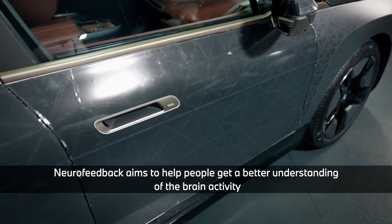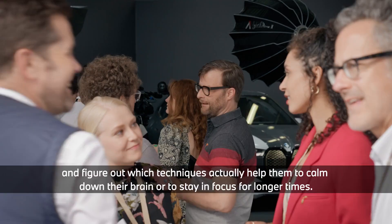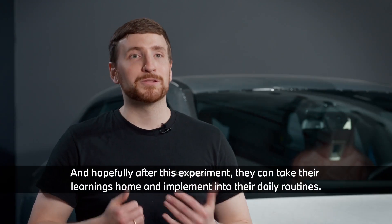Neurofeedback aims to help people get a better understanding of their brain activity and figure out which techniques actually help them to calm down their brain or stay in focus for longer. Hopefully after this experiment they can take their learnings home and implement them into their daily routines.